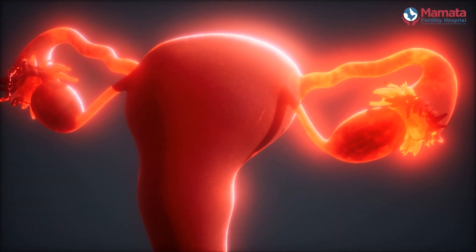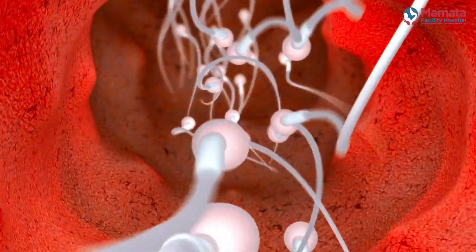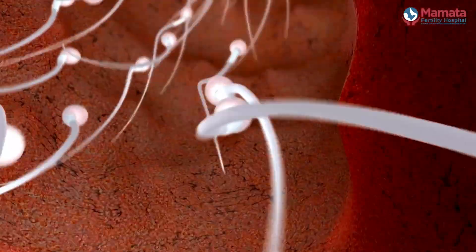In a woman's ovary, an egg grows and when it reaches maturity, it gets released into the tube. At this time, if sperm are present in the vagina, they swim up into the uterus, into the tube, and fertilize the egg in the tube.